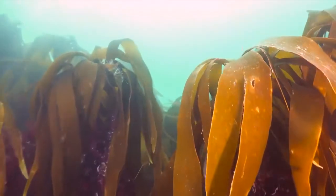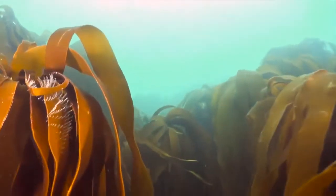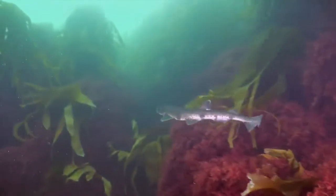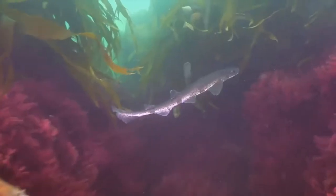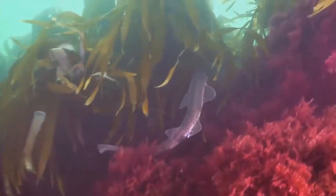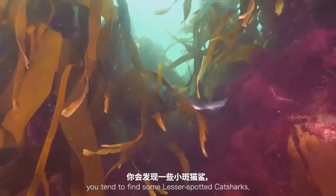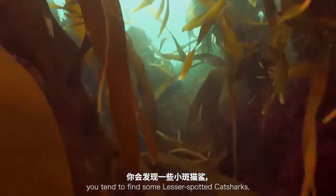Oh look at this — look at this guy! Towards the end of the wall, the deep water is where you tend to find the lesser spotted cat sharks.